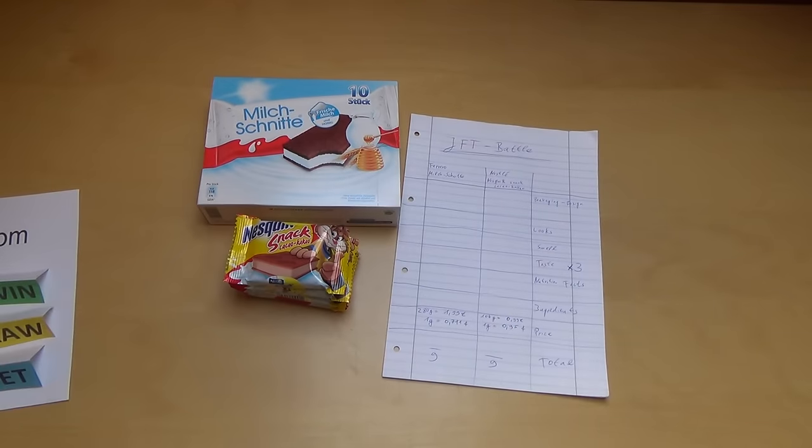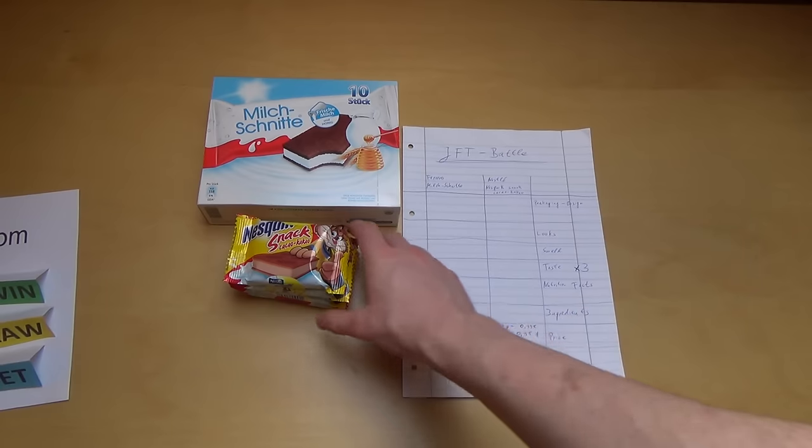If you know the junkfoodtaster battle format, there are seven categories. The first category is packaging design.